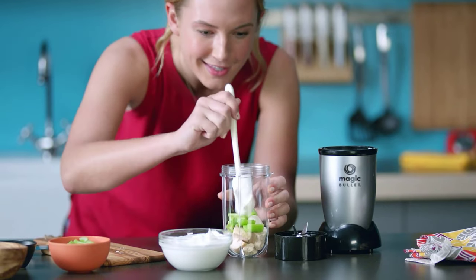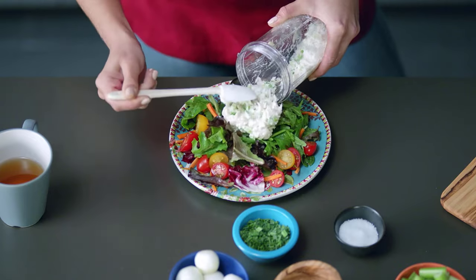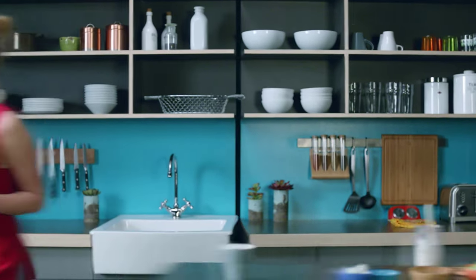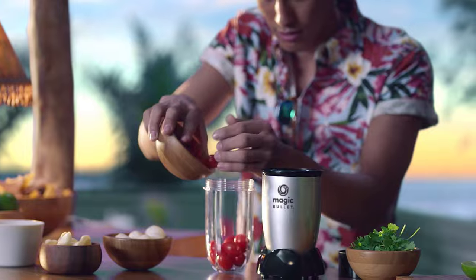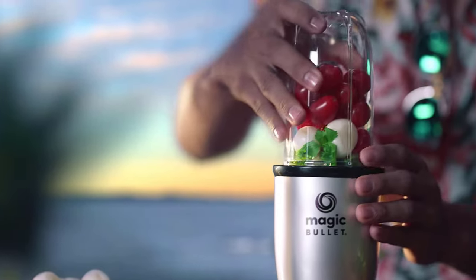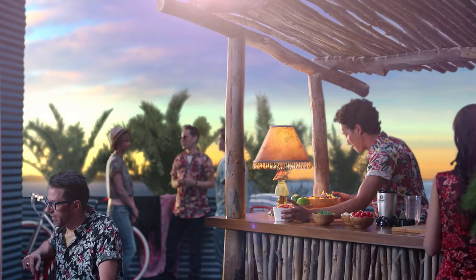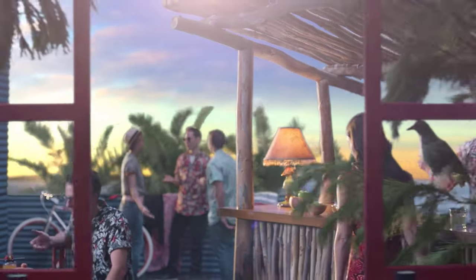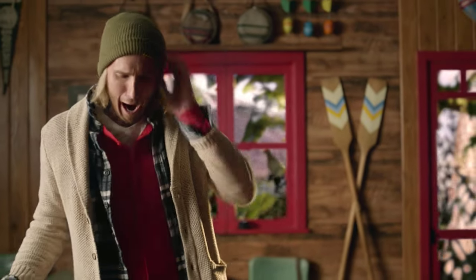No matter which bullet blender you go with, you'll soon enjoy delicious smoothies high in nutrients, added energy, and possibly shed some unwanted weight in the process. All the featured blenders have the power to create smoothies, some better than others. If you plan on blending harder ingredients such as ice, raw carrot, celery, or pumpkin, you'd best stay away from the Magic Bullet as it won't have the power to get the job done.